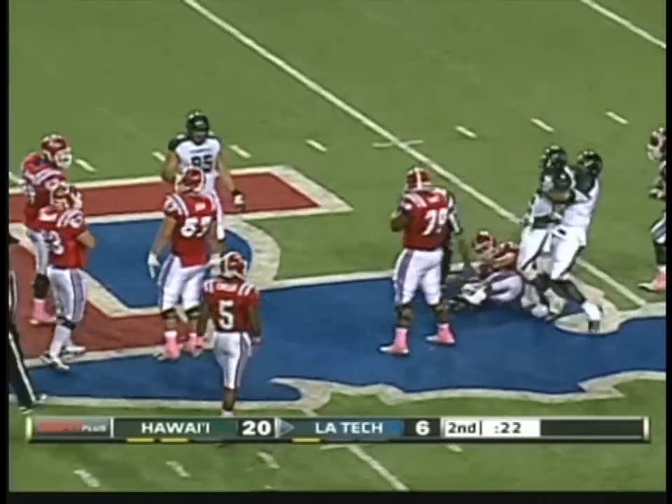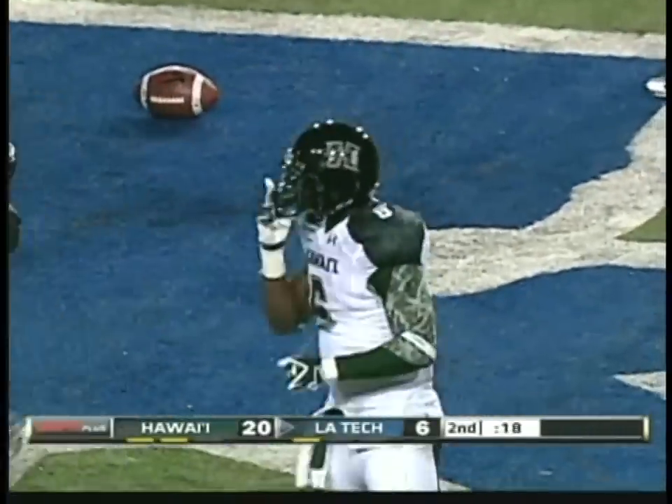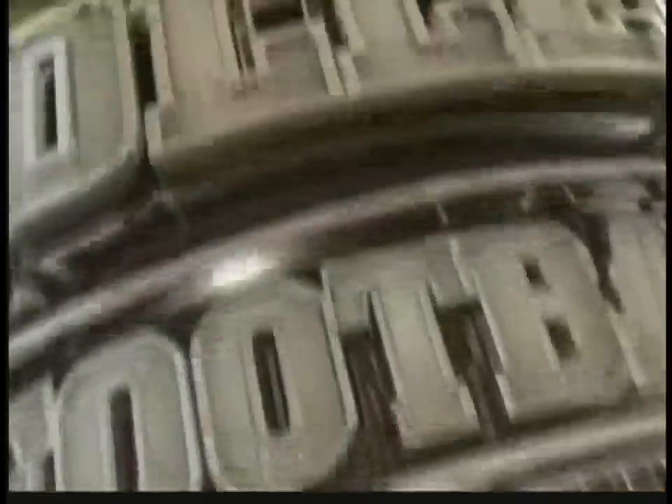And they're bringing it from all angles. That was Daryl McBride Jr. in there to pick up his first sack of the season. This is a guy that's a linebacker, but they love to use him as a rusher.